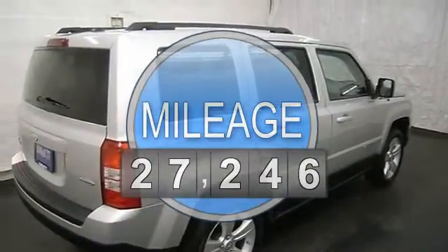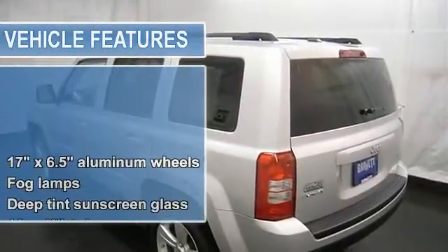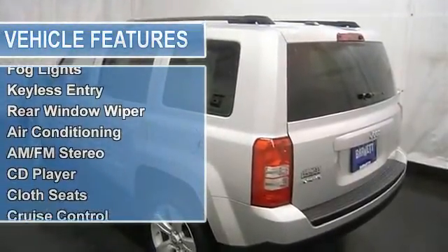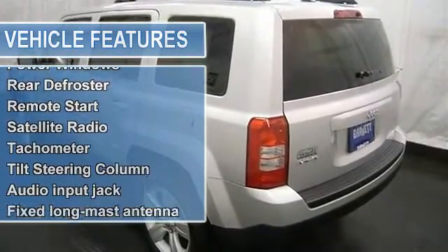MP3 player, satellite radio, remote start, rear defrost, adjustable steering column, cruise control, and more. Please call to discuss the vehicle further or just stop in.